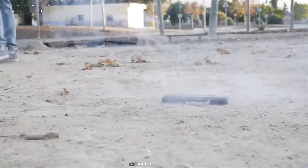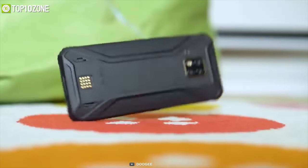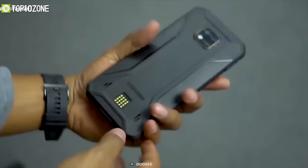The Doogee S95 Pro is very well known for its protective display and innovative rugged features that'll surely enhance your productivity to the next level.